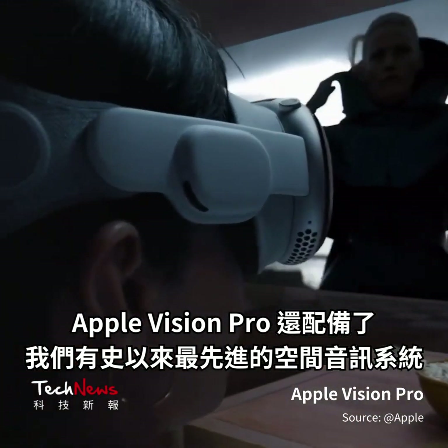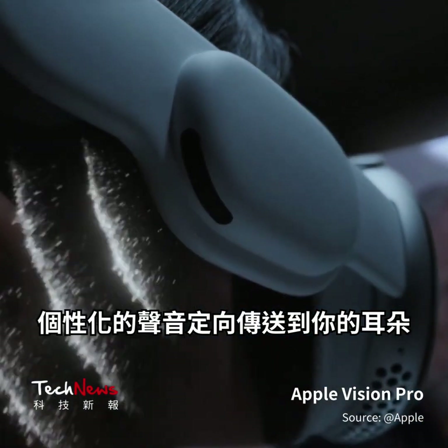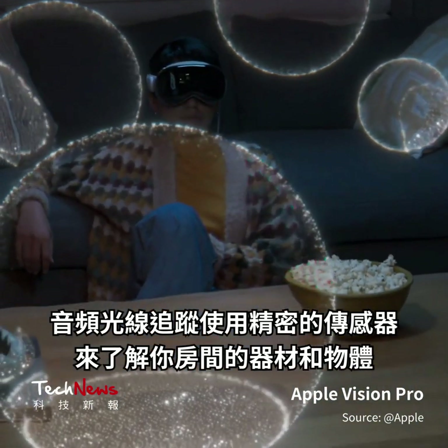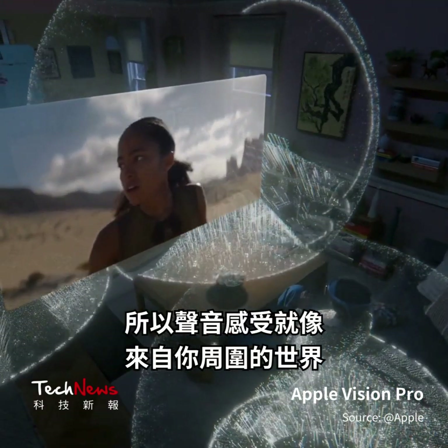Apple Vision Pro also features our most advanced spatial audio system ever. Personalized sound is delivered directionally to your ear. And audio ray tracing uses sophisticated sensors to understand the materials and objects in your room, so sound feels like it's coming from the world around you.